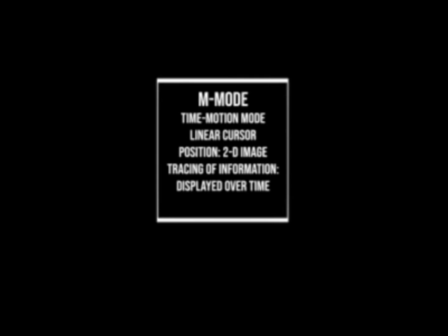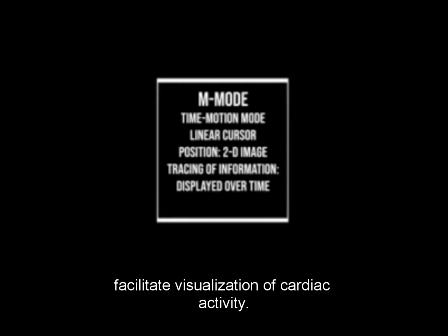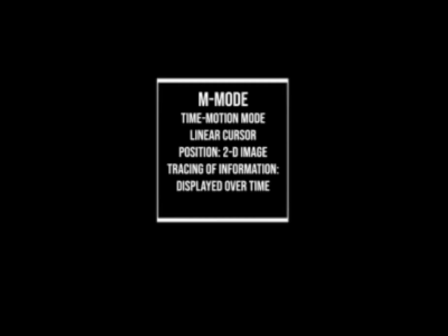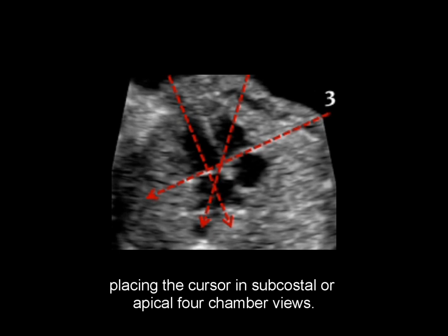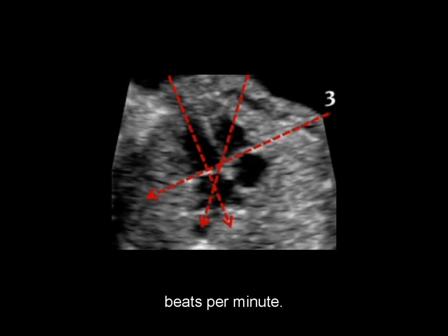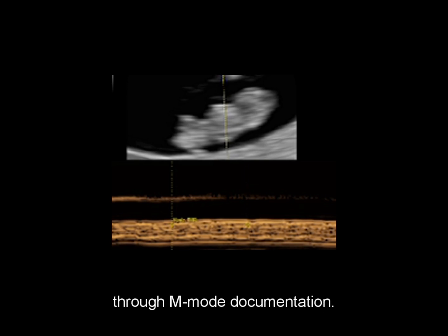During the first trimester exam, M-mode is activated as part of ultrasound instrumentation to facilitate visualization of cardiac activity. M-mode is a time-motion measurement that uses a linear cursor positioned on a two-dimensional display, and the resulting tracing of information is displayed over time. This heart view shows a common M-mode image, usually obtained by placing the cursor in subcostal or apical four-chamber views. In this particular case, the fetal heart rate has been confirmed to be 146 beats per minute, as showcased through M-mode documentation.